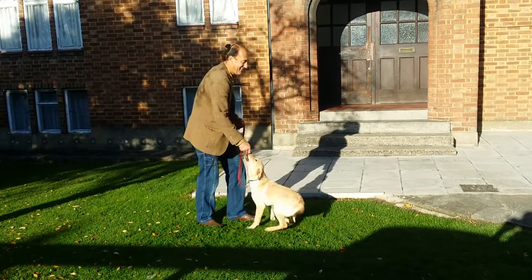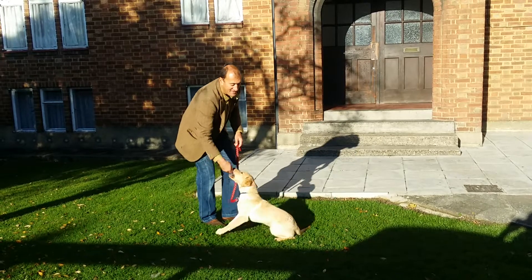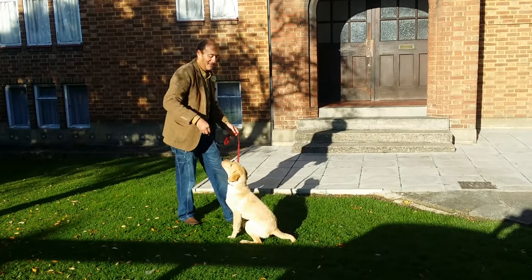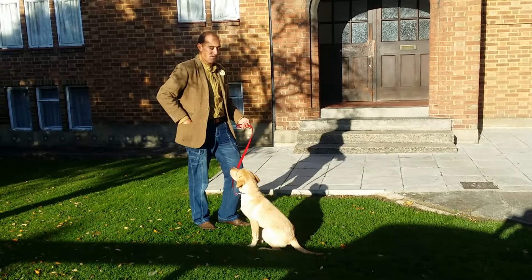This way. Down. Sit. And sit. Expand. Good boy! And sit. Well done! Stick and dig. So this is our vocabulary building.